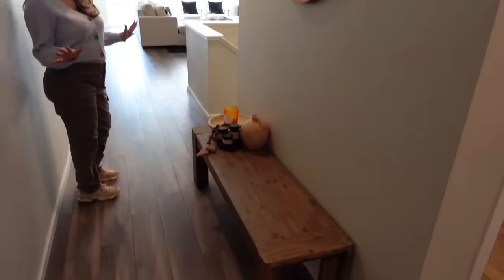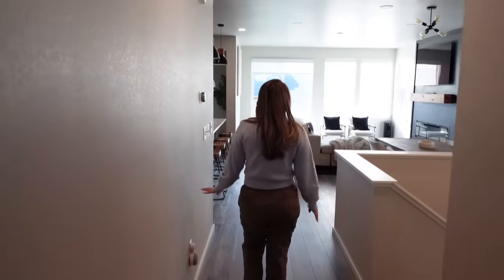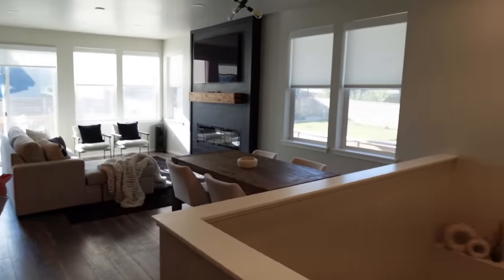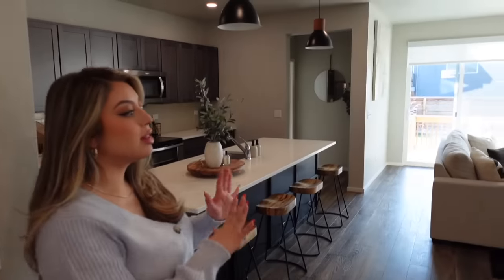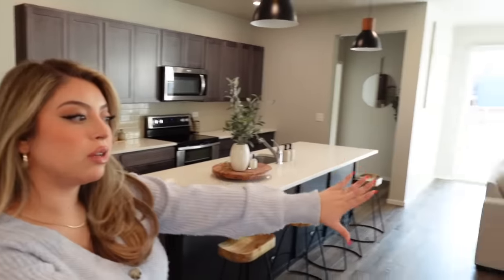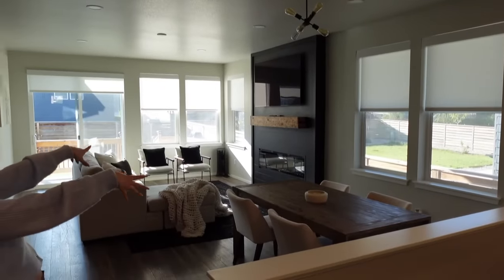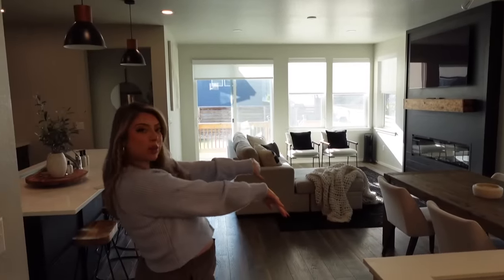We have this little bench area — just a little space filler. Then over here we walk into our kitchen, dining room, and living room area. It's not that big of a dining room — this is our little dining room area. I do eventually want to get a big vase for the middle, but for right now that's what we have.